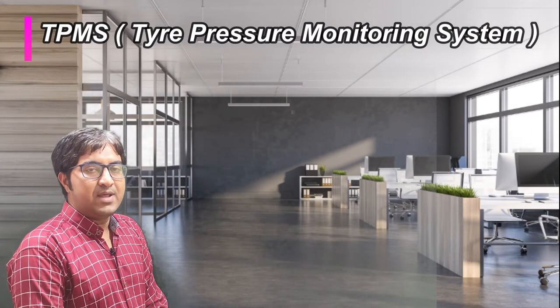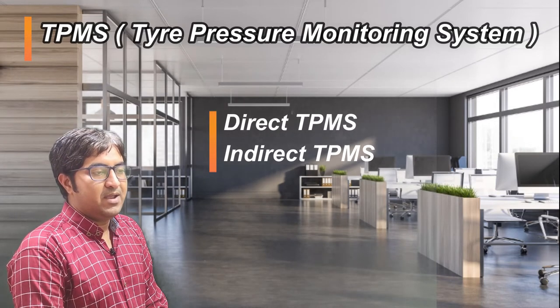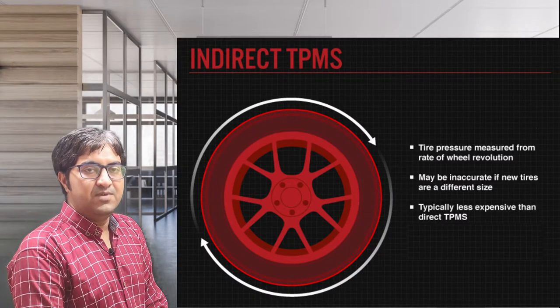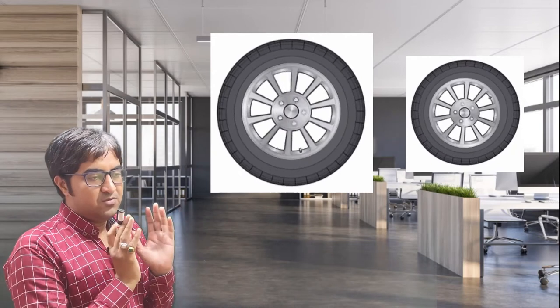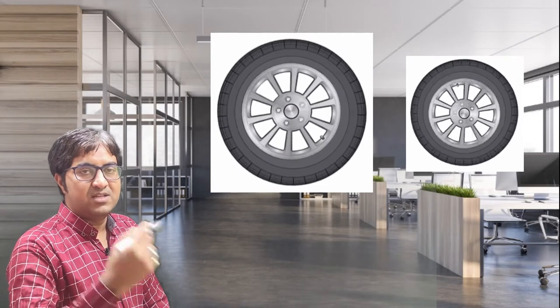There are two types of TPMS systems: direct and indirect. In the case of an indirect TPMS system, the sensors are attached to the wheels and continuously monitor the RPM of the wheel. For example, when comparing two tires — a 15-inch and a 20-inch — the smaller diameter tire at the same speed has more rotations as compared to the larger diameter tire. This concept is used to measure the pressure indirectly.